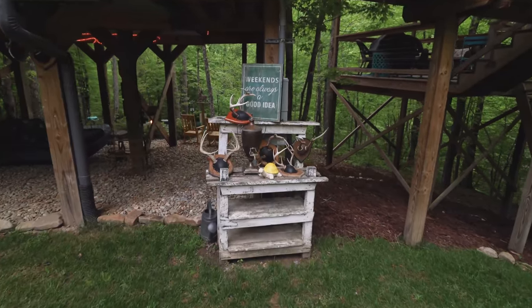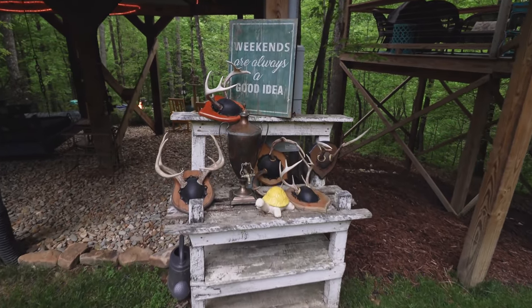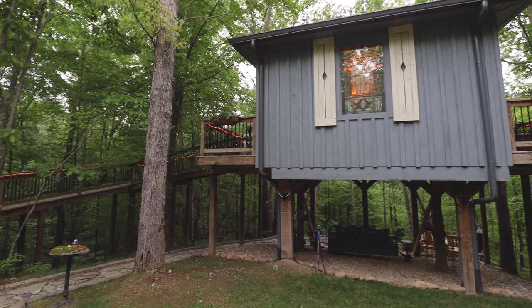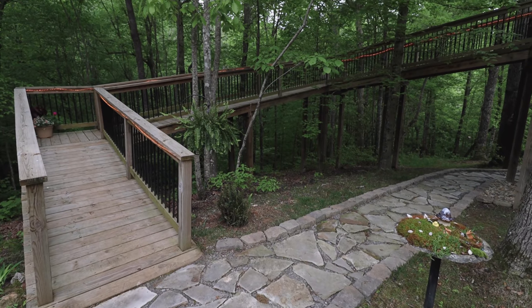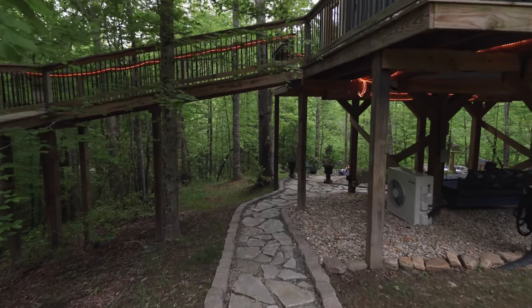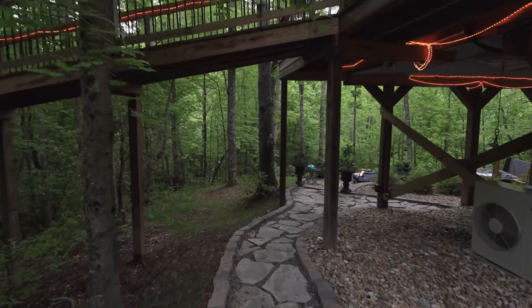Walking through the gate, you get your first glimpse of the exterior. On the right side there's a table with a few really cool artistic pieces. Panning around gives you a better idea of the layout and all of the deck space, which wraps around the entirety of the treehouse. Over here on the left, that ramp leads to the front entrance.